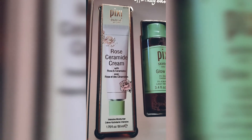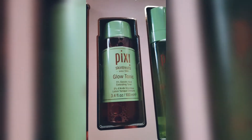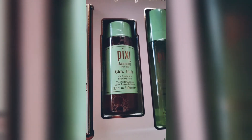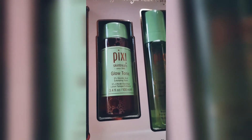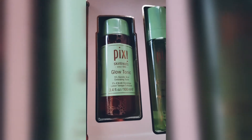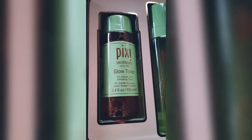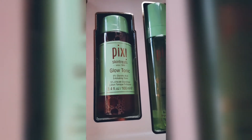This one here is the Pixie Skin Treats Glow Tonic — their best seller ever, and it has been selling amazingly. I can trust this product blindly. It has five percent glycolic acid and it's an exfoliating toner, yet very gentle on my sensitive skin.